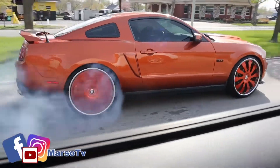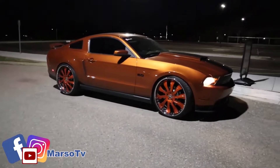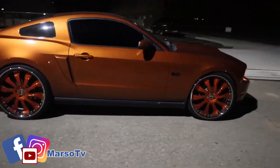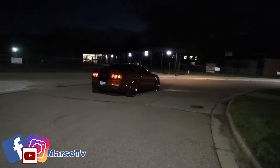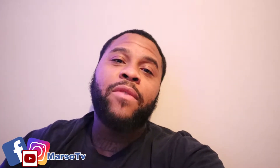Marzo TV, baby. What up YouTube, this is Marzo. You already know, y'all watching Marzo TV.